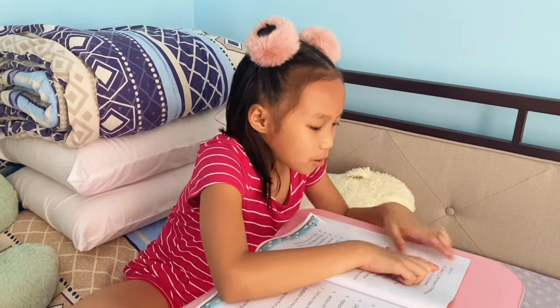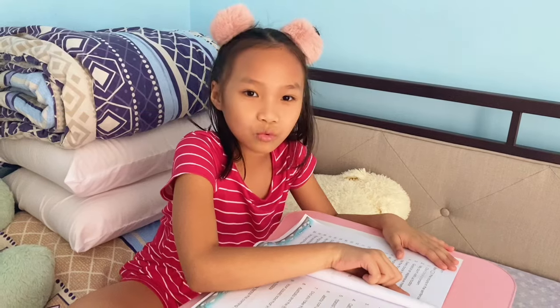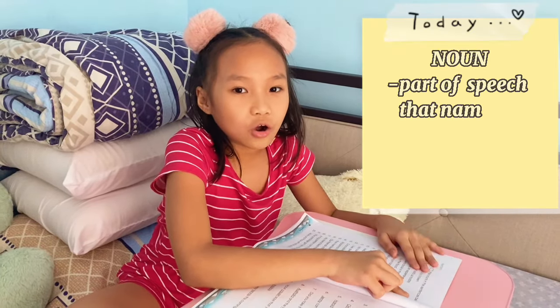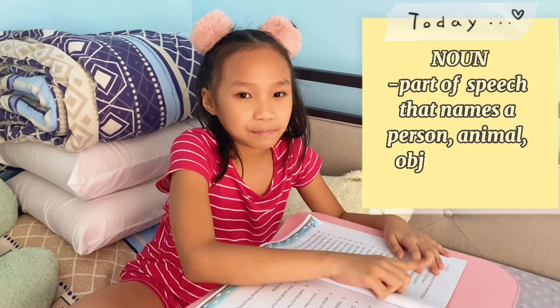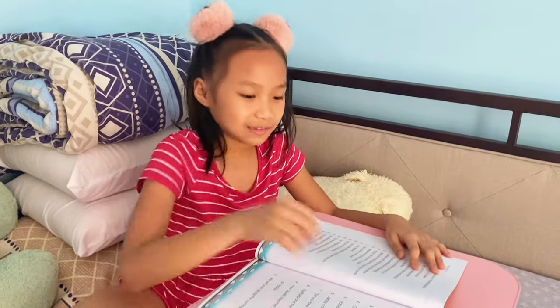A: Box the nouns in the sentences below. What's a noun first? A noun is a part of speech that names a person, animal, object, places, and events. Very good!